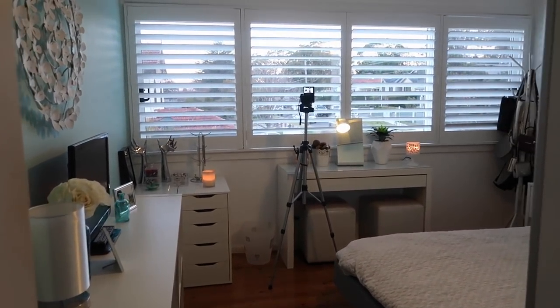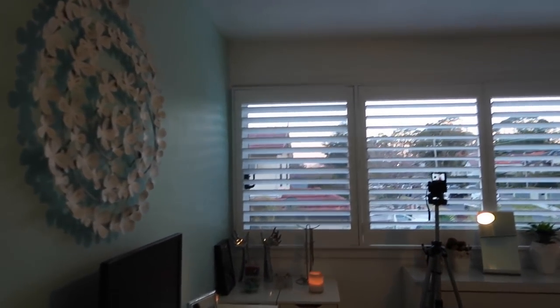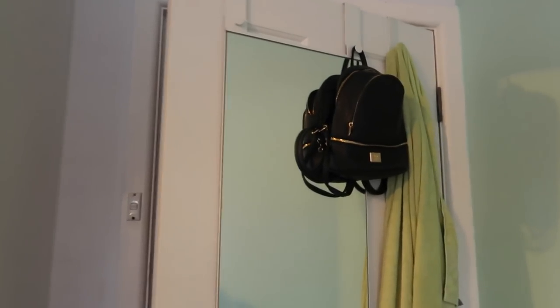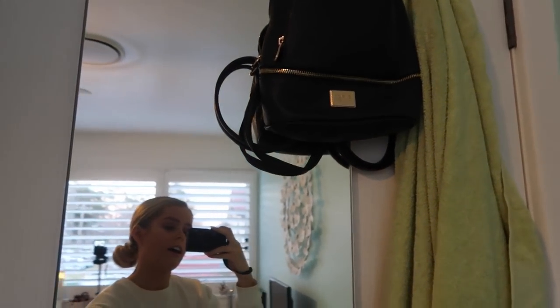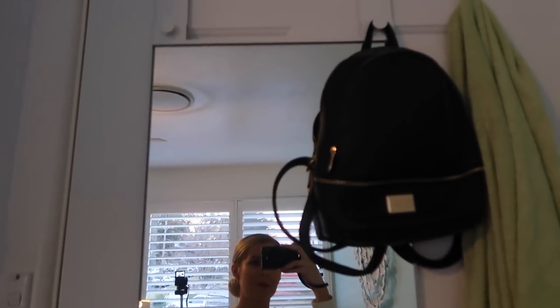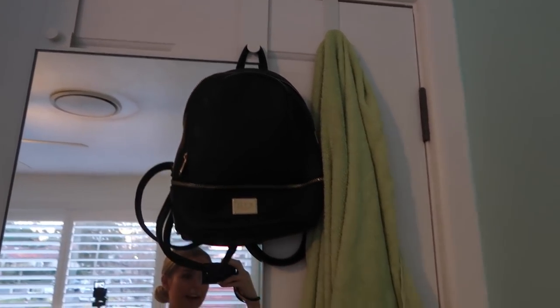So when you come into my room, this is what you see. I'm going to talk you through this section first, but before I do that, I want to show you what's on the back of my door. So when I close my door, I've got a little mirror here. I actually need to attach this onto the door properly because it's just hanging at the moment. I've got a little backpack on it and my towel.